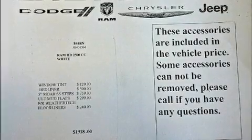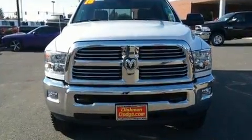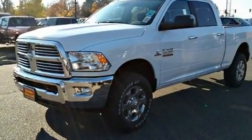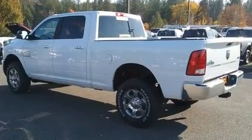Discerning drivers will appreciate the 2018 Ram 3500. It's equipped with tons of terrific amenities, but it won't break your budget, such as remote keyless entry, fully automatic headlights, power door mirrors and heated door mirrors, a trailer hitch, and power windows.